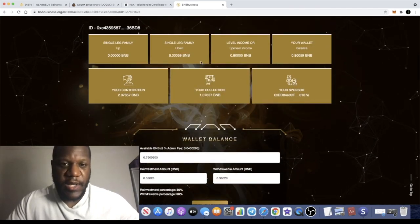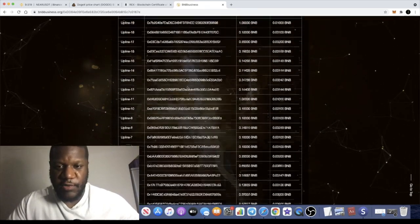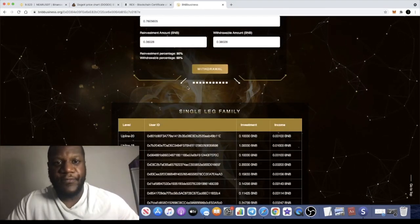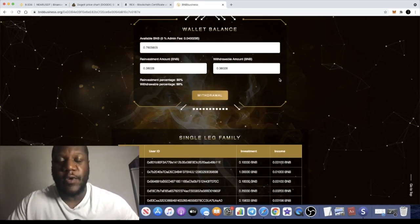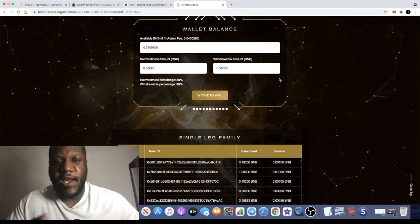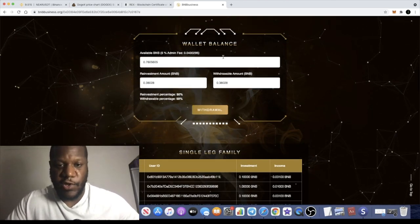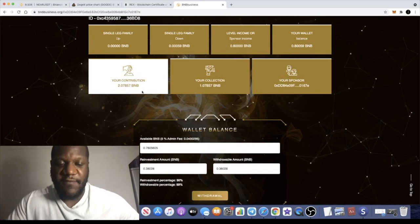The single leg family is growing because I've got lots of people using my referral link. You also get BNB just from people interacting with the contract, so you don't actually have to refer anyone to make passive income. Anyone that comes in after you - you get a percentage of what they're putting into the contract. Anyone that withdraws - whether they got in before or after you - you get a cut on that as well. It basically forces you to withdraw, because when you withdraw it actually reinvests.